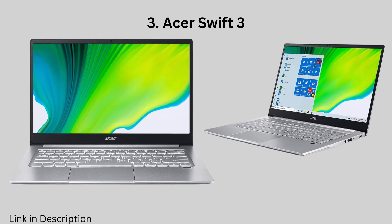Acer Swift 3 — this is a more budget-friendly option that is still powerful enough for most data science tasks. It features an AMD Ryzen processor and up to 16GB of RAM, which is enough for running most data science software. It also has a long battery life and a lightweight design.